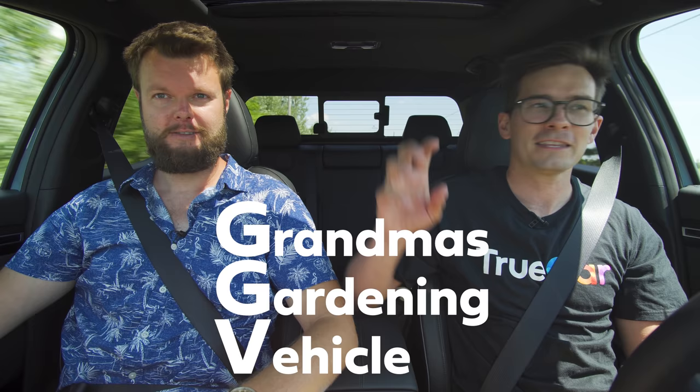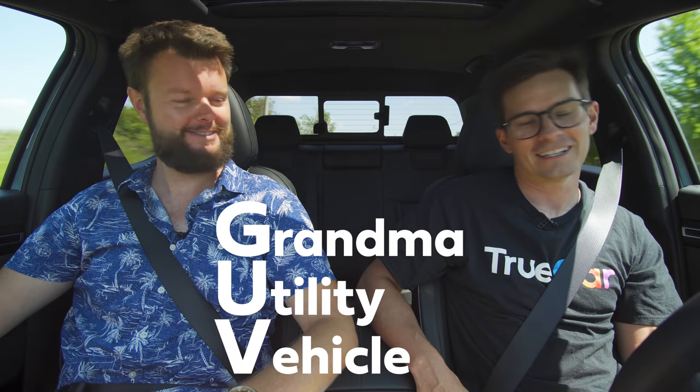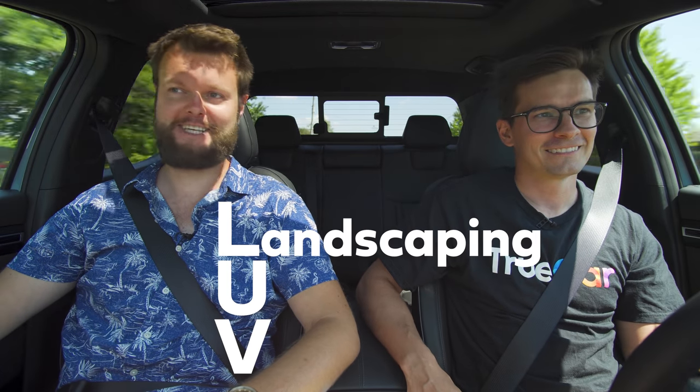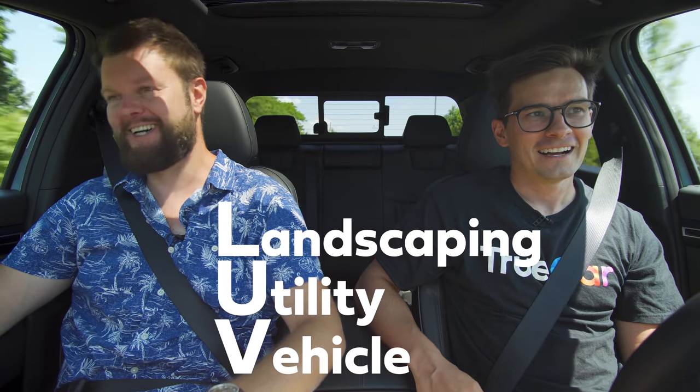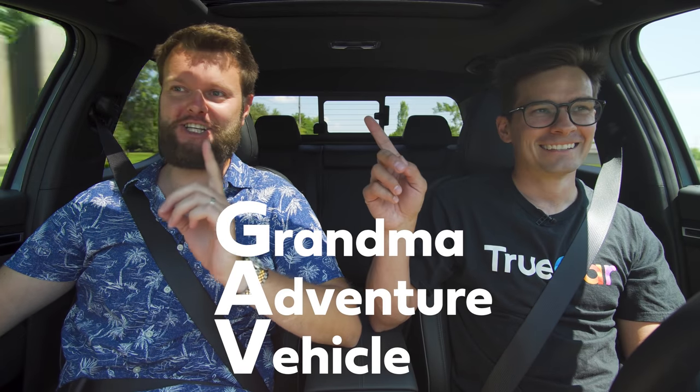Instead of calling it a SAV, they should call it the GGV — the grandma's gardening vehicle. Or maybe LUV — landscaping utility vehicle. Or grandma adventure vehicle. GAV.